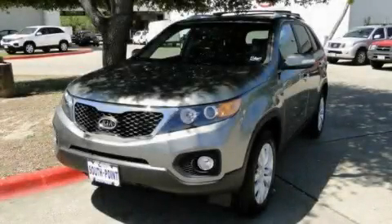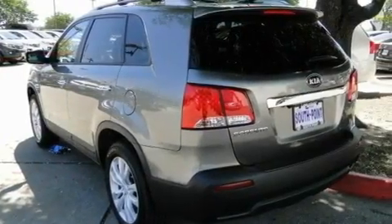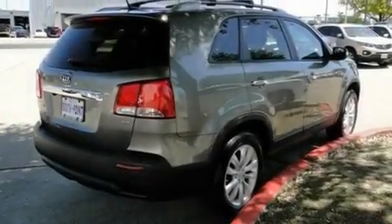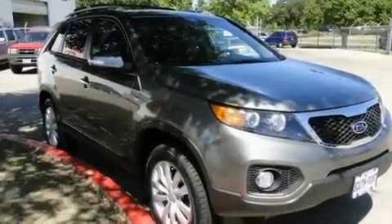This is a brand new 2011 Kia Sorento. Safety, space, and comfort. Its top features include a power driver's seat, air conditioning with automatic climate control, and a rear window defroster.